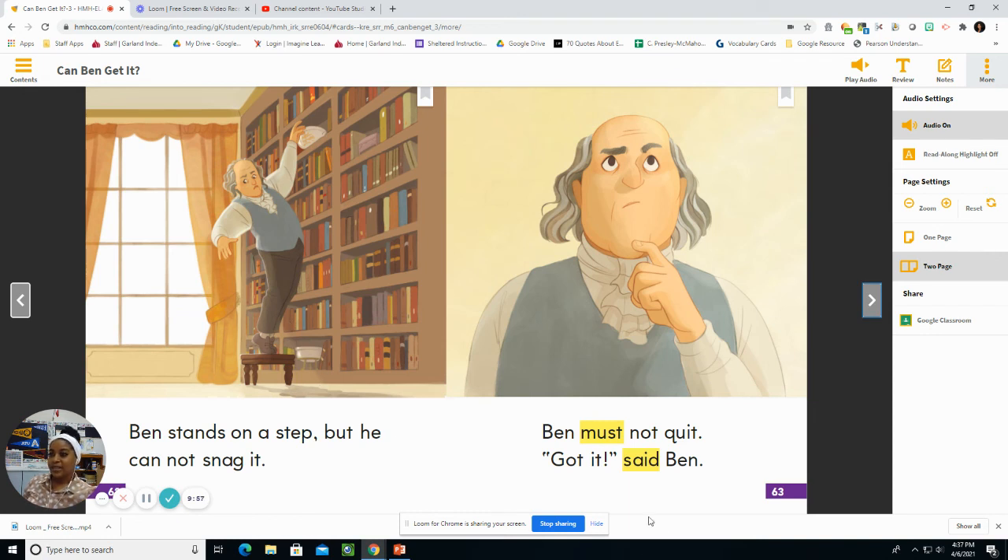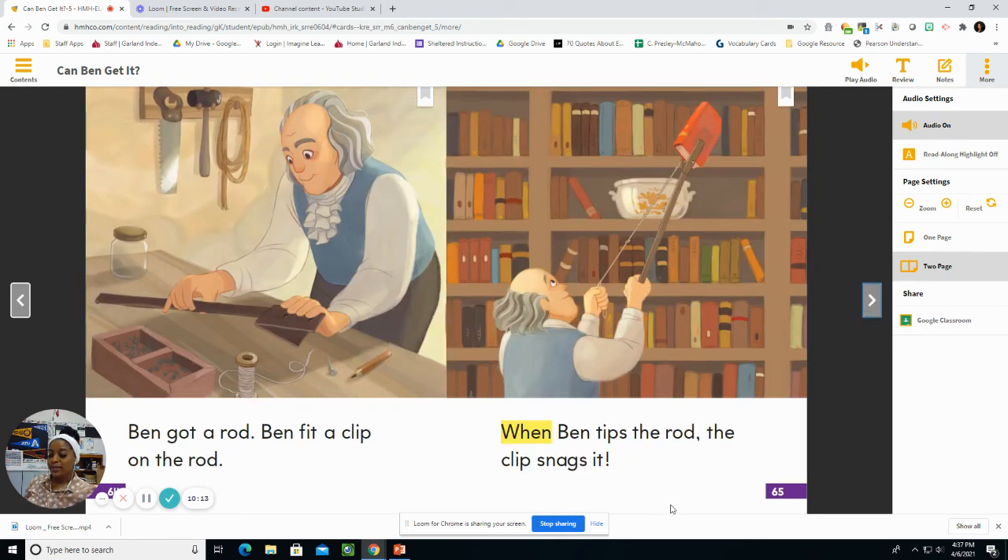When Ben says 'got it,' what does he mean? Ben means he has an idea. What did Ben fit on the rod? Ben fit a clip on the rod. How does Ben snag the book? Ben snags the book by tipping the rod.